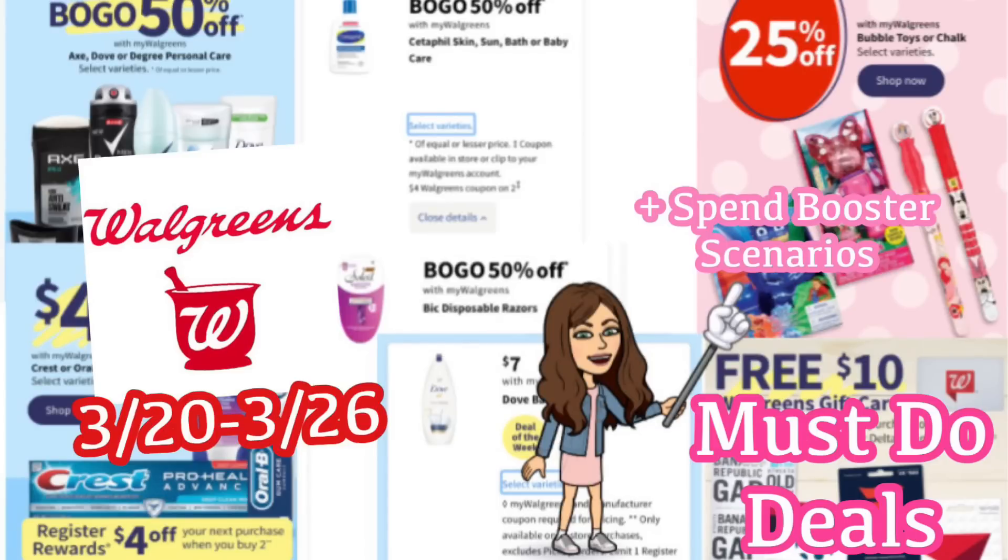Hi guys! Welcome back to my channel, Couponing with Kayla.